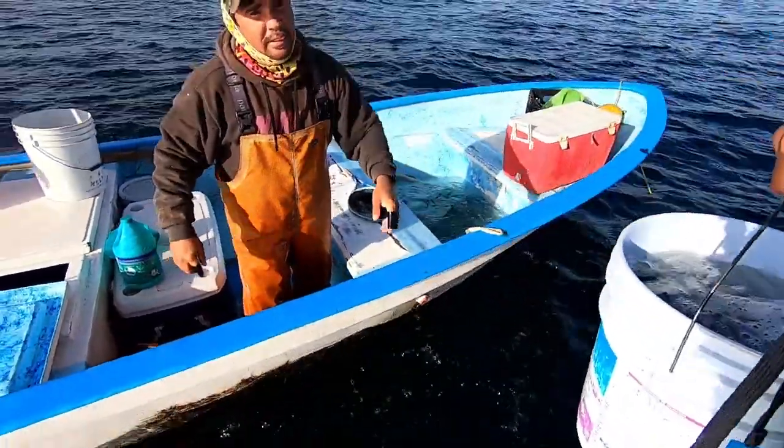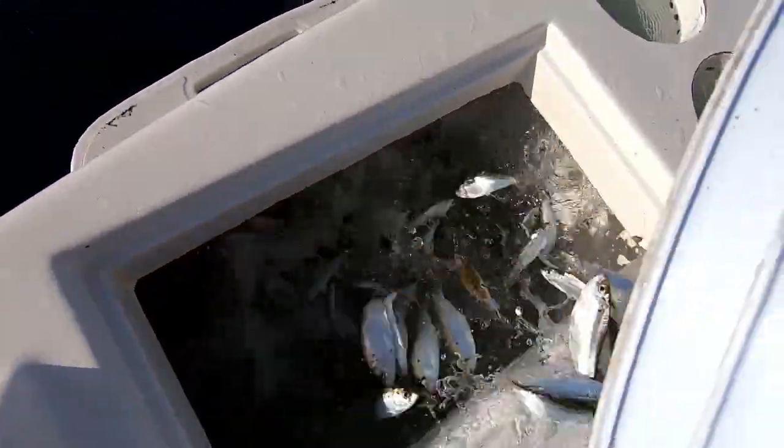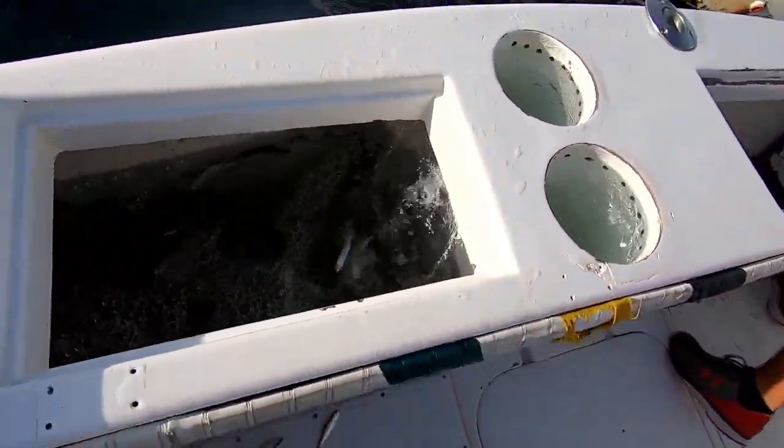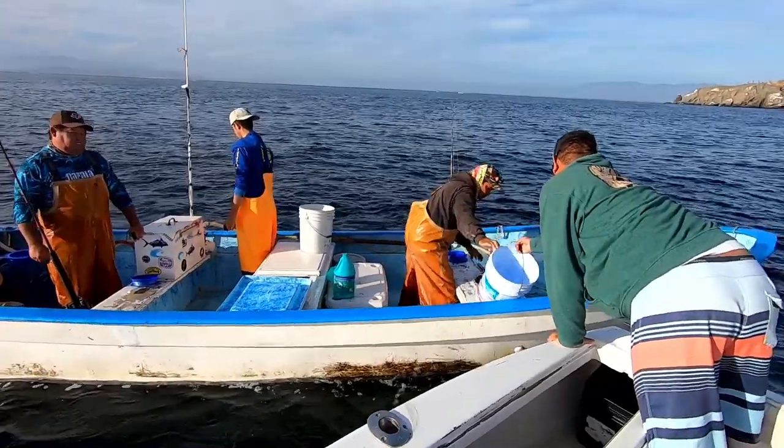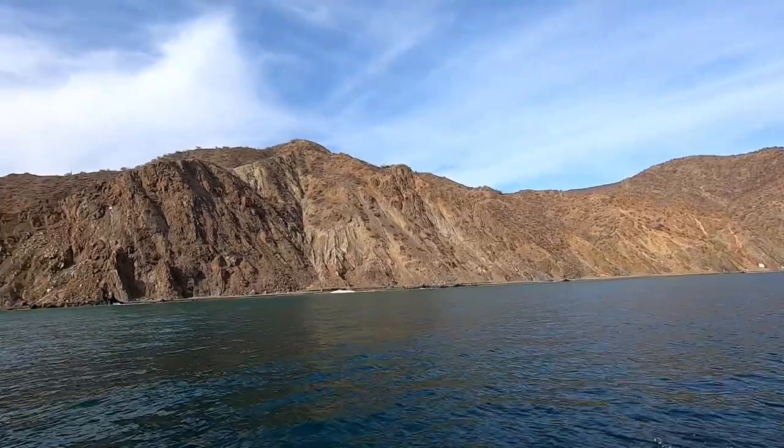The clear, fertile water is home to incredible numbers of fish species, such as the sardines that provide a food base for the larger predatory species such as yellowtail. With a live well full of bait, it's time to go fishing.